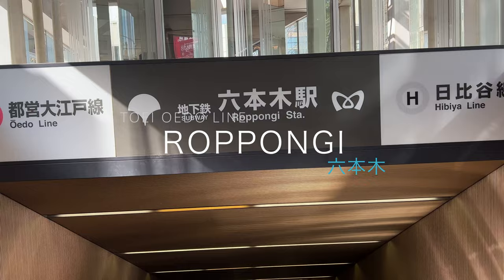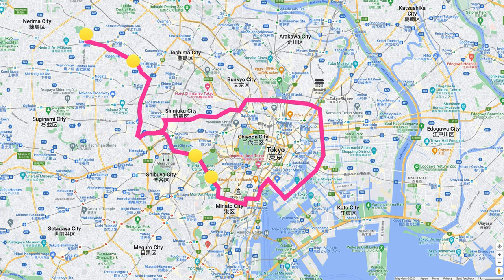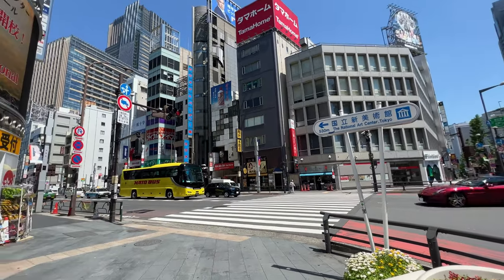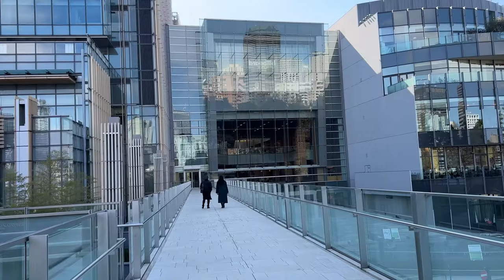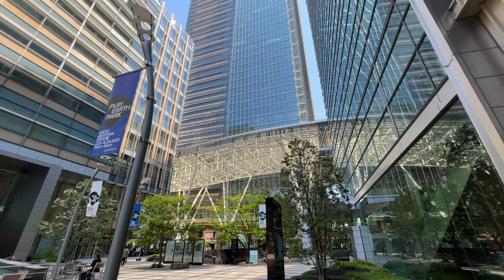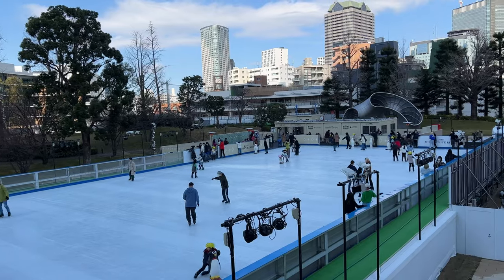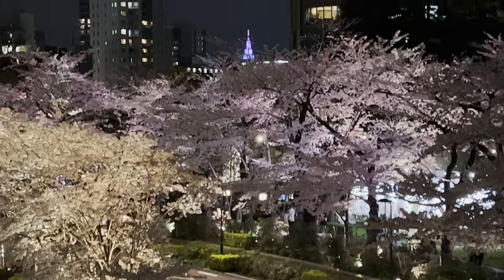Next is Roppongi, the deepest station on the Oedo Line, located on basement level 7. Roppongi used to have lots of discos and nightclubs and still attracts many people for its night scenes. Right above the Oedo Line station is a building complex called Tokyo Midtown — a small shopping mall with the Ritz-Carlton Tokyo Hotel on top. It also has Fujifilm Square where you can see the history of Fujifilm and cameras. Right next to it is Hinokicho Park, where you can enjoy seasonal events: a skate rink in winter, cherry blossoms in spring, and a beer garden in summer.